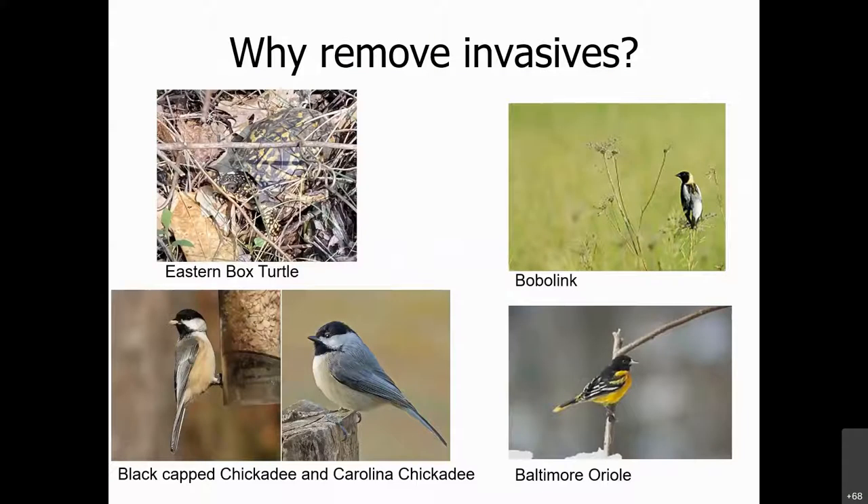Why do we remove invasive species? I was made aware by a close family friend who works with refugee and immigration rights that hearing the word 'invasive' or 'non-native' can be offensive. So it's important to know how to share this information — when you're pulling and a neighbor walks by and asks why, you want to say: I want to provide habitat, I want to provide a food source for songbirds and wildlife like the little box turtle. By removing invasive species, we're allowing native species to thrive.